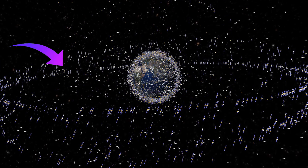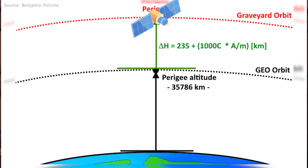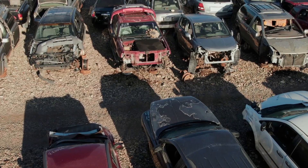Now, the same goes for higher orbits where you can't deorbit into the atmosphere. Satellites must be moved to graveyard orbits — similar to scrapyards here on Earth — so they don't just sit there littering precious geosynchronous orbits.